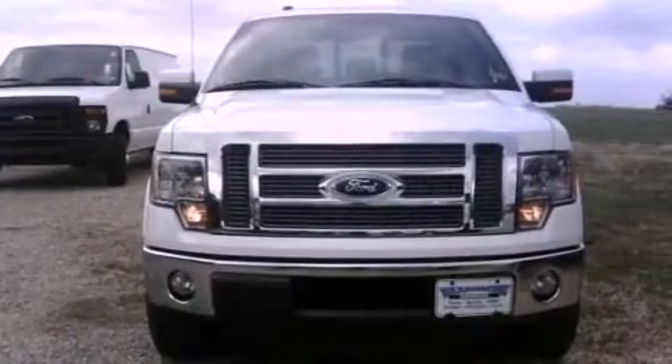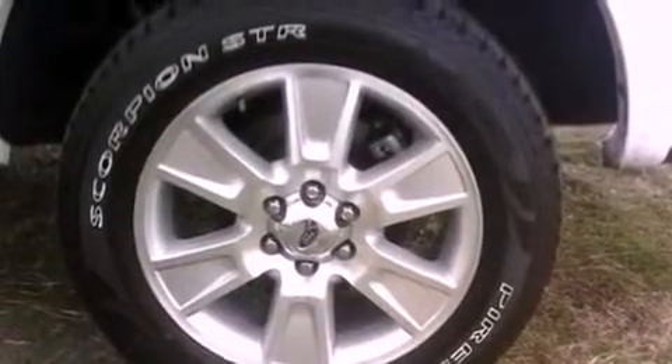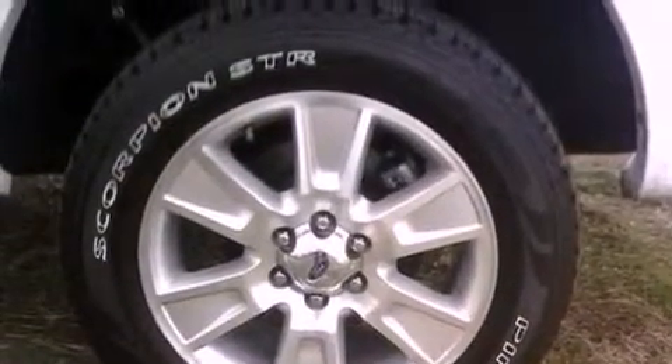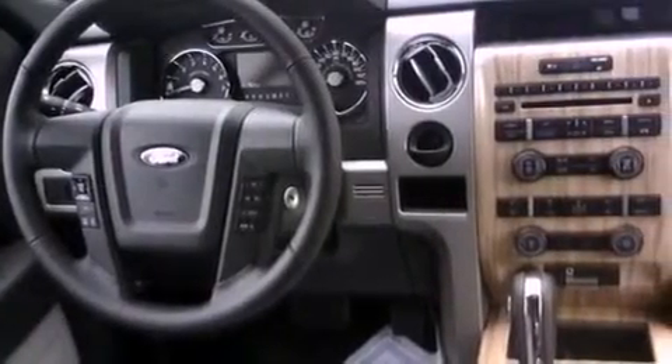Air conditioning with automatic climate control, cruise control, steering wheel mounted stereo controls, an anti-lock braking system, front multi-stage airbags, rear seat child-proof door locks, an auto-dimming rear-view mirror, a rear window defroster, a keyless entry system, and fog lamps.